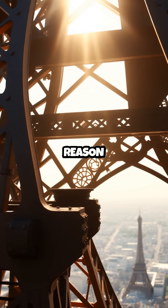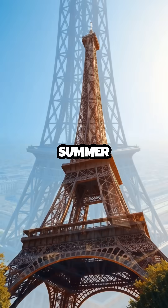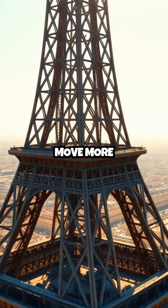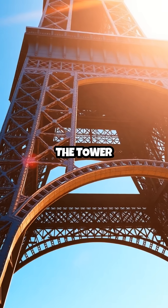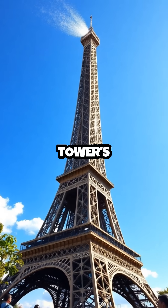Thermal expansion is the reason behind this remarkable phenomenon. When the iron that makes up the Eiffel Tower heats up in the summer sun, the particles inside begin to move more and require more space, causing the tower to expand. It's a fascinating dance of molecules that temporarily adds to the tower's height.